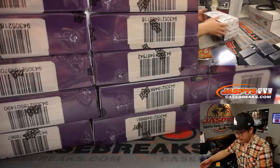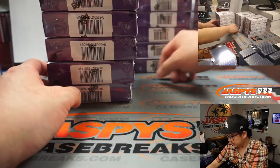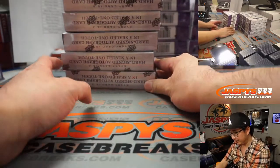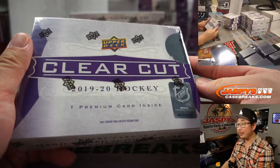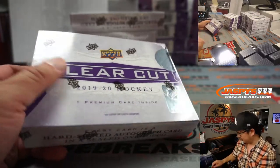This might be all the clear-cut we have for now. I think I saw an inner case — a non-master case inner case — but I don't know what's going to happen with that. For now, this is it.